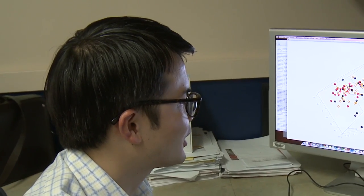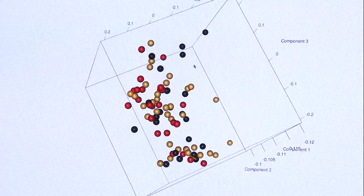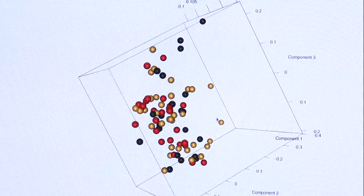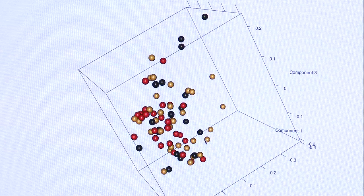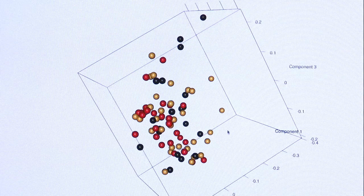This 3D plot is a principal components analysis, and each color represents a grouping of patient samples. The black spheres represent kids who are immune to malaria. The red spheres represent kids who become infected and have a fever right away. And the gold spheres are the ones that are partially immune to malaria.